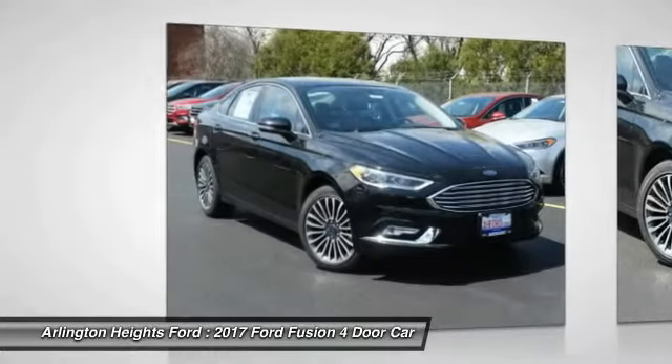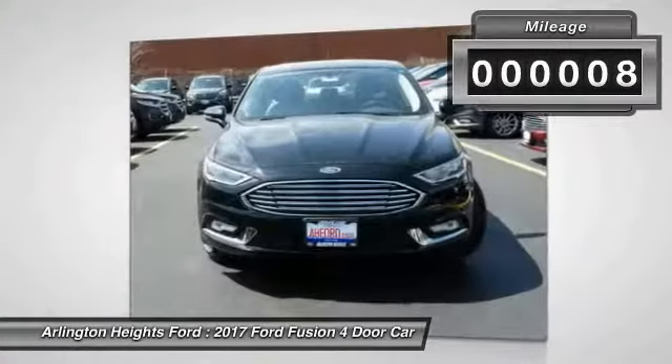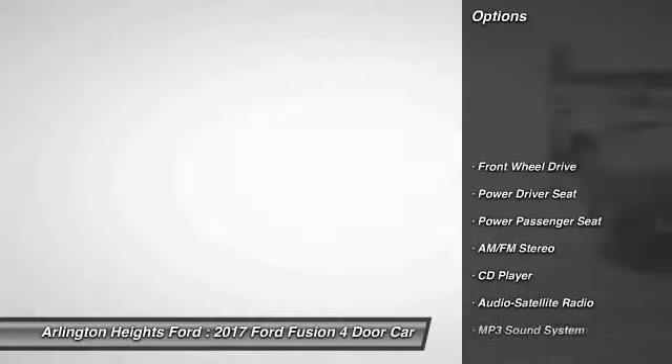You can have both impressive power and great economy in a Fusion. This vehicle has less than 100 miles. Here are some of this vehicle's great options.